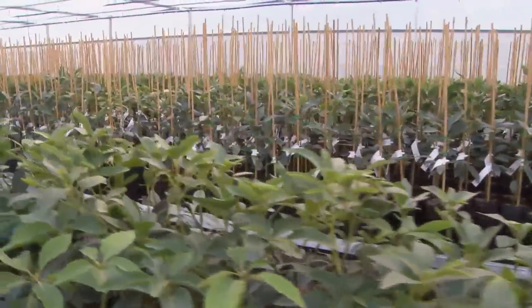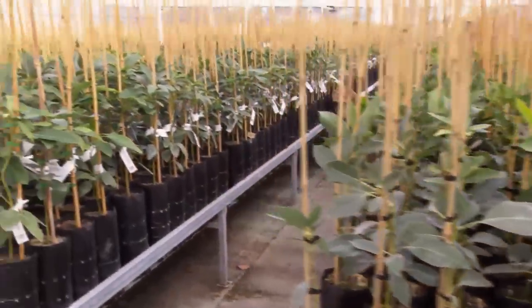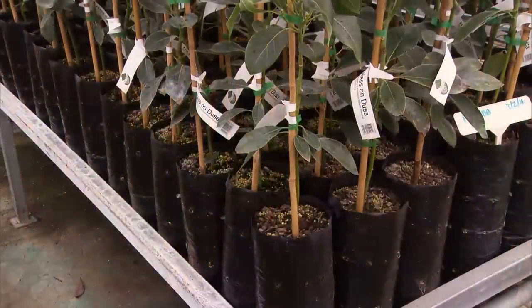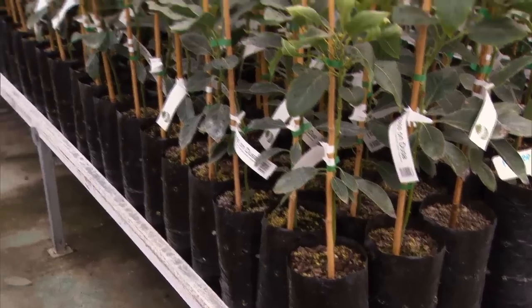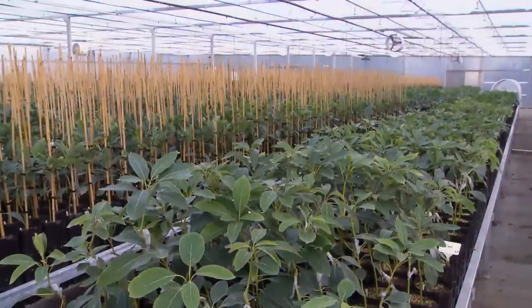There are two nurseries producing clonal rootstocks — we're the only one using this particular technique. What we're doing is opening up the potential for export markets; there's another nursery in South Africa using the same technique. If we aren't going to send it overseas, we plant it into a PB10 bag this size and grow it on for a local orchardist. We're trying to produce a tree that's disease-free, pest-free, and true to type — so when we say it's a Hass producer, it is a Hass producer — and to meet certain physical specifications.